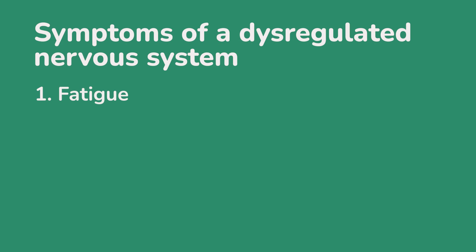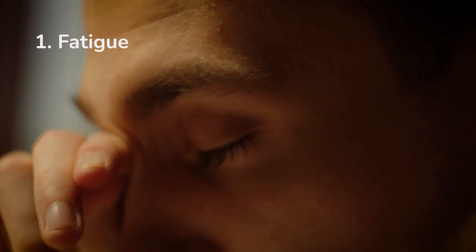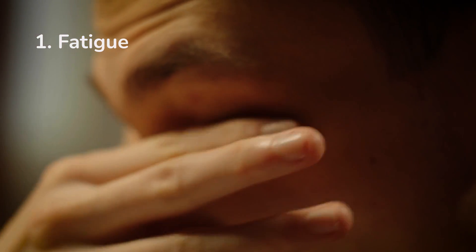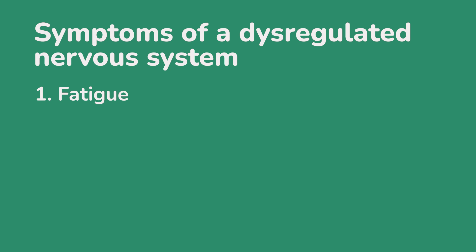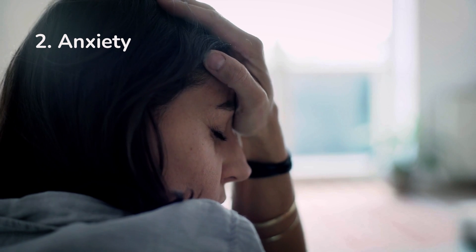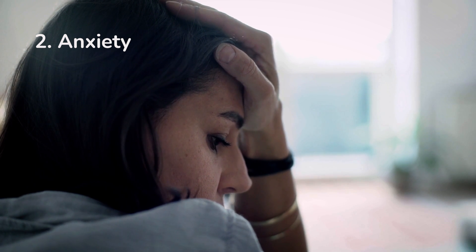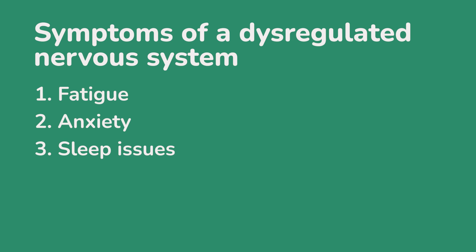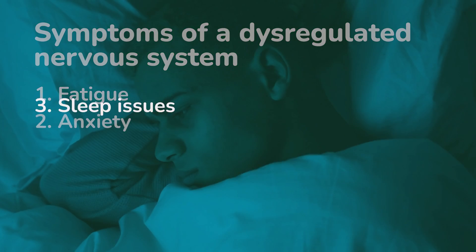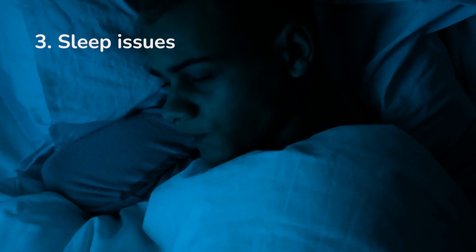Some of the key symptoms of a dysregulated nervous system include fatigue, because it takes a lot of energy to sustain this state of dysregulation. Anxiety, because those stress hormones of adrenaline and cortisol are pumping through our system when they don't need to be. And sleep issues — to really be able to relax and surrender into sleep, our nervous system has to be in balance.